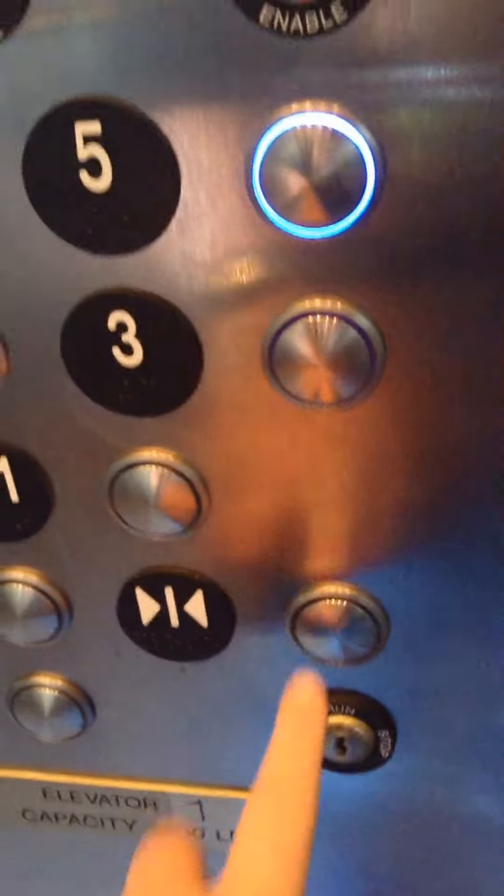I'm gonna watch the camera to see if it stops. 12 to 5. Door closed, works.